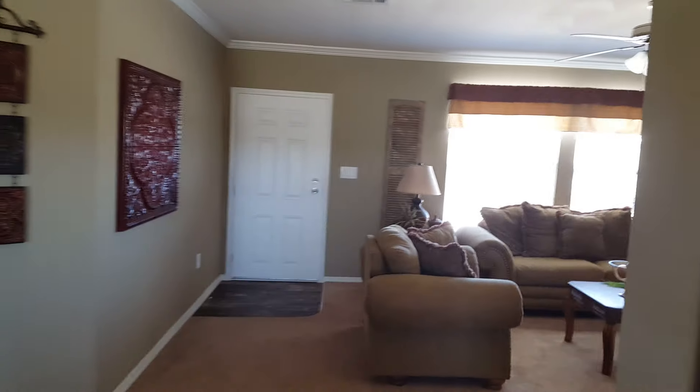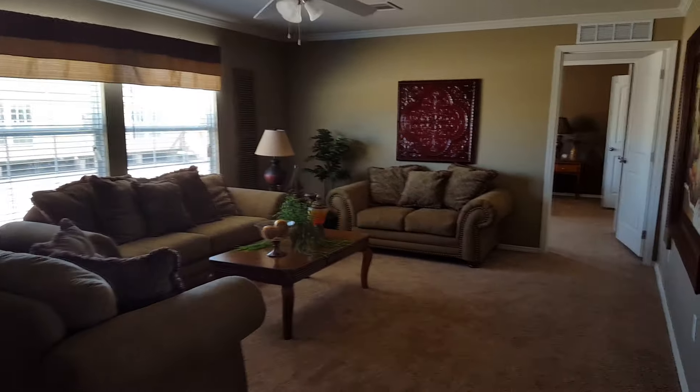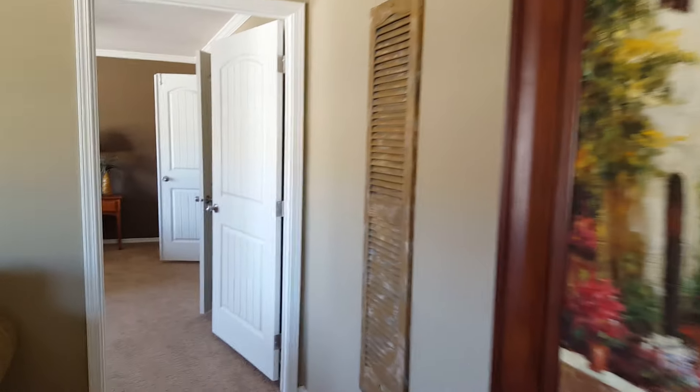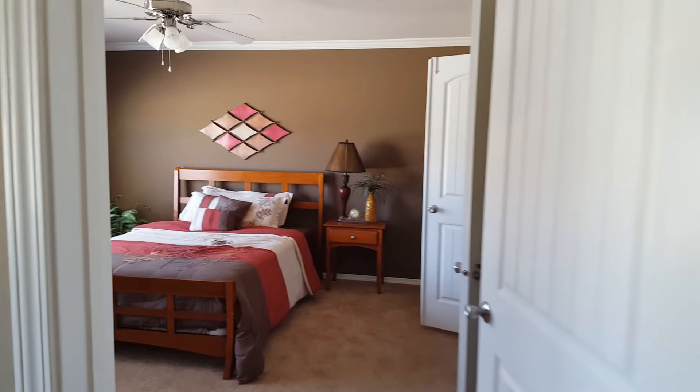As you come out of the kitchen, again here's the living area. From the living area, we'll come in here into the master bedroom. I think you'll like this.